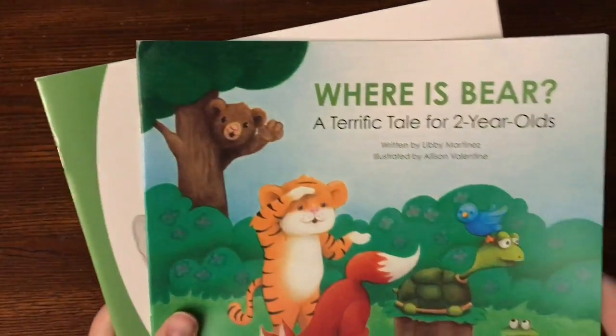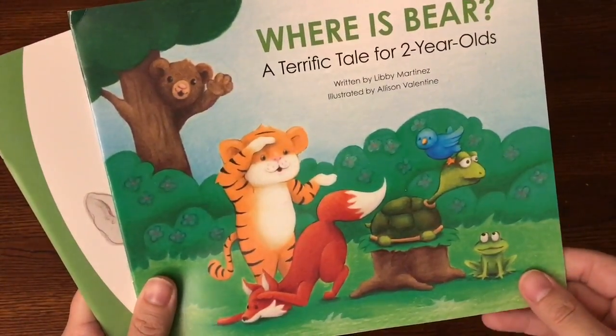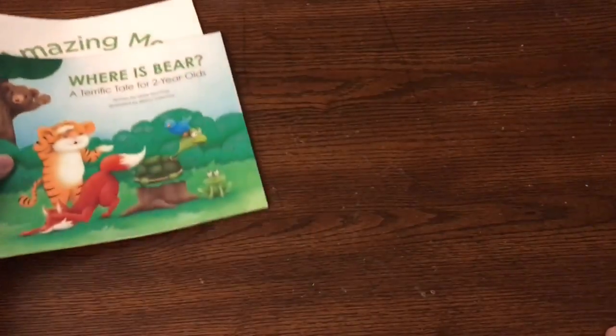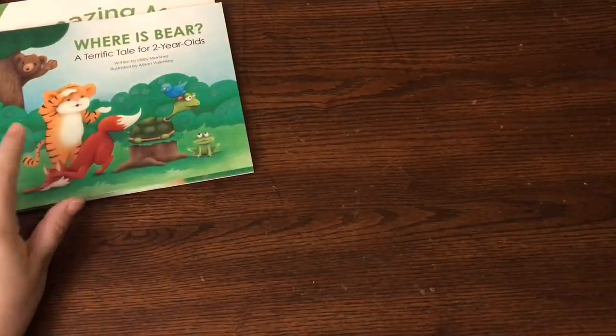This first one was more than I expected — it actually was a lot more. I didn't plan on getting anything. I actually signed up to get a free book. It's from the Center of Diseases. So it's kind of random. 'Where is Bear?' — a terrific tale of a two-year-old — and 'Amazing Me, It's Busy Being Three.' So these would be pretty neat for my toddler to read. My son loves cats.